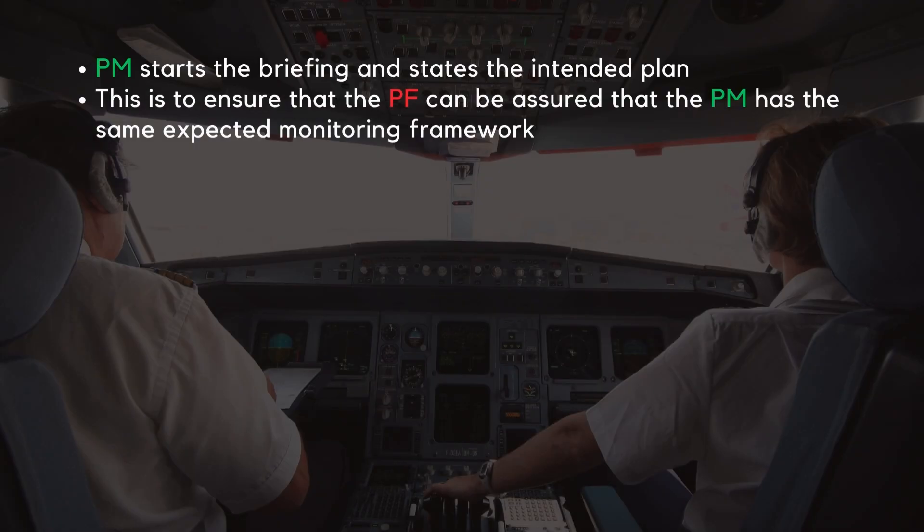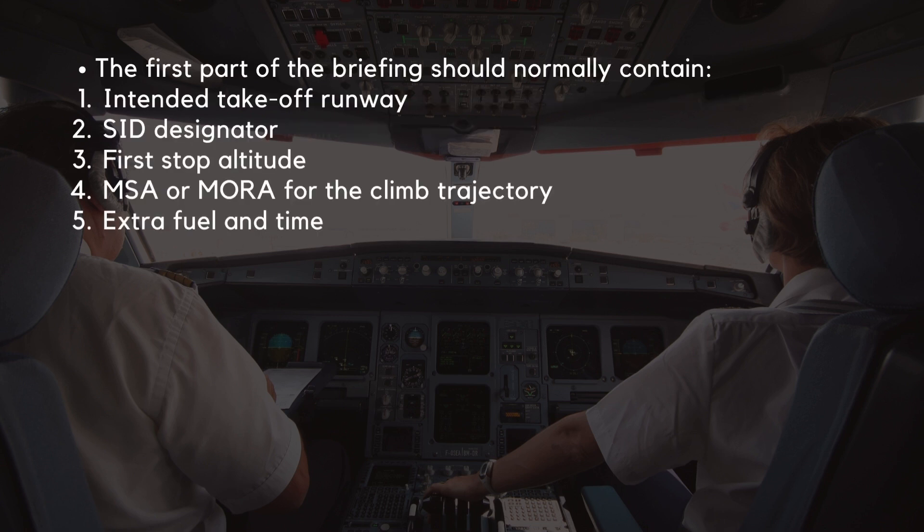In this video, the pilot monitoring started the briefing and states the view of the intended plan after checking the FMGC setup. Why does Airbus suggest that the pilot monitoring starts? It's simply because by having the pilot monitoring initiating the briefing section, the pilot flying can be assured that the pilot monitoring has the same expected monitoring framework. The first part of the briefing should normally only contain the intended takeoff runway, the SID designator, the first stop altitude, the minimum sector altitude or minimum off-route altitude for the climb trajectory, and the extra fuel and time.